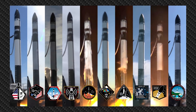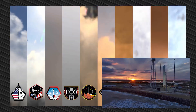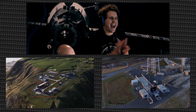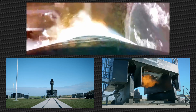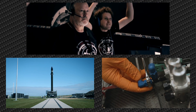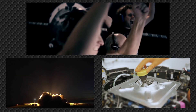Founded in 2006 by Peter Beck, Rocket Lab is a New Zealand-founded company with launch sites in the United States and on the Mahia Peninsula of New Zealand. Initial investment came primarily from Mark Rocket — yes, that's his name. Mark shared director duties with Peter from 2007 until 2011, when Mark stepped back from Rocket Lab, allowing Peter Beck sole director duties.